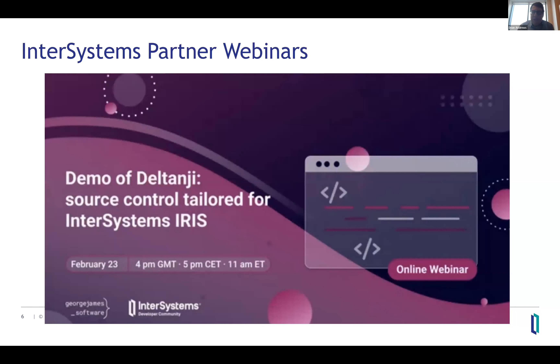By way of introduction, George James Software is based in the UK. They have been in business for 30 years, providing consulting services and developer tools, and they are a great partner of InterSystems. With that, I will pass it off to the George James Software team for today's webinar.